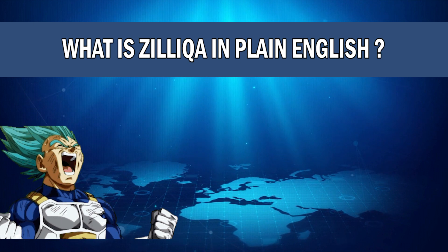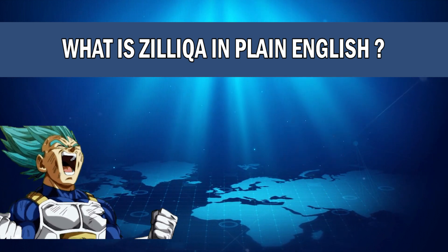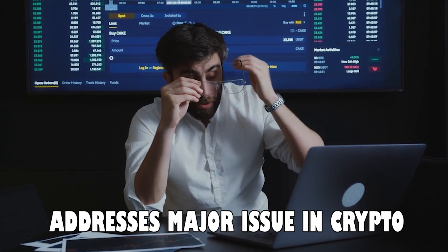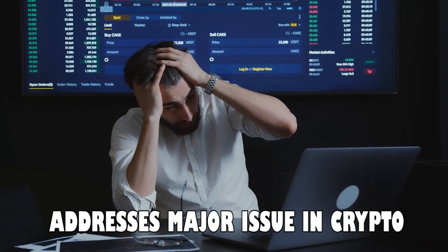It's a very similar project to blockchains such as Ethereum, Cardano, Polkadot, EOS, etc. But what makes Zilliqa unique is that it addresses a major issue in the crypto space, and that is the issue of scalability.